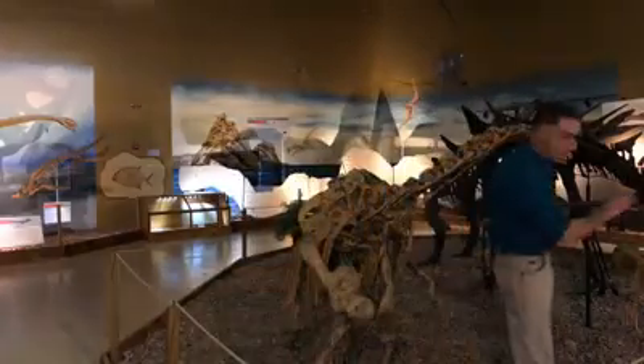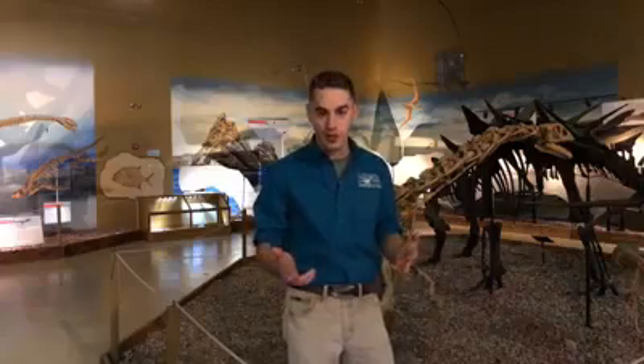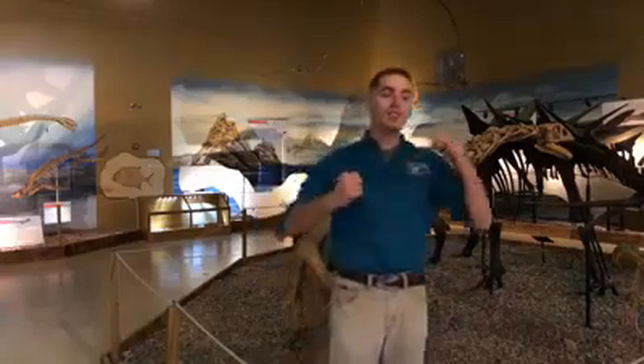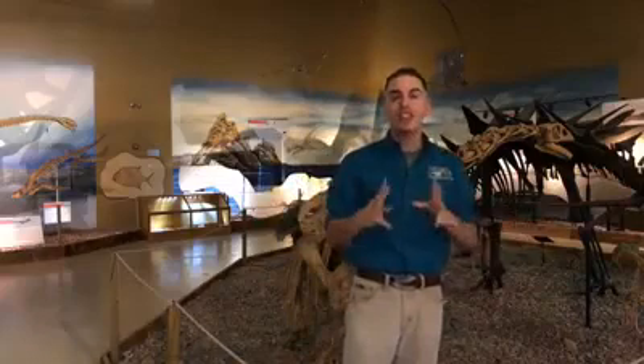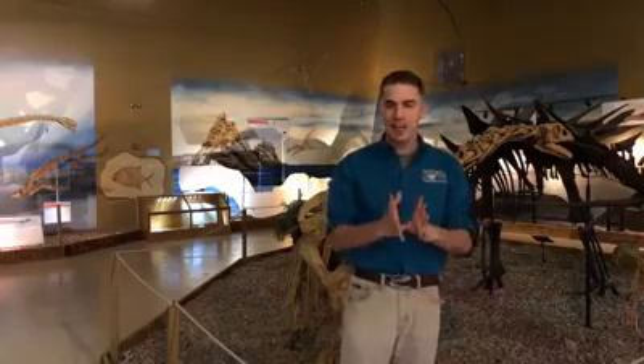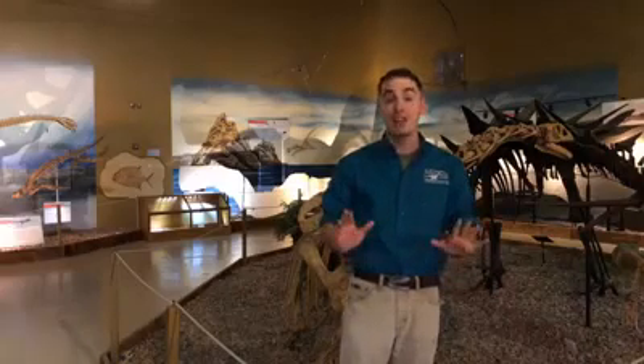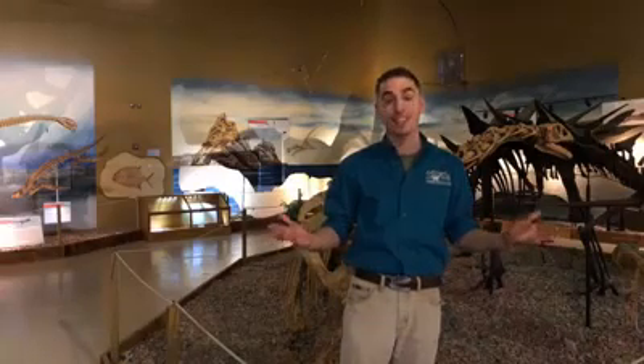And then of course over here we have the all-too-familiar tail and spikes of Tuojiangosaurus, which is very similar to what we see in Stegosaurus. Just because they are on different sides of the globe doesn't mean they're entirely different — we see corresponding animals filling the same roles in their environment as we see in North America at the same time.